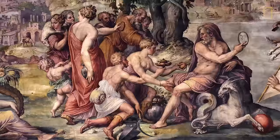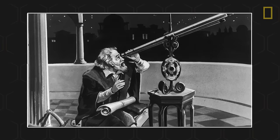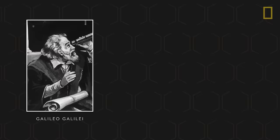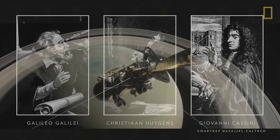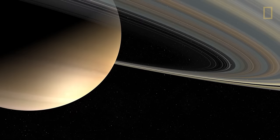Saturn has fascinated scientists and amateur astronomers alike for thousands of years. The ancient Greeks and Romans, who named the planet after their god of agriculture, believed it was a star. It wasn't until the 17th century, after the telescope was invented, that scientists like Galileo Galilei, Christiane Huygens, and Giovanni Cassini could take a much closer look. Only then was Saturn's planetary status discovered and, ultimately, its many moons and brilliant rings.